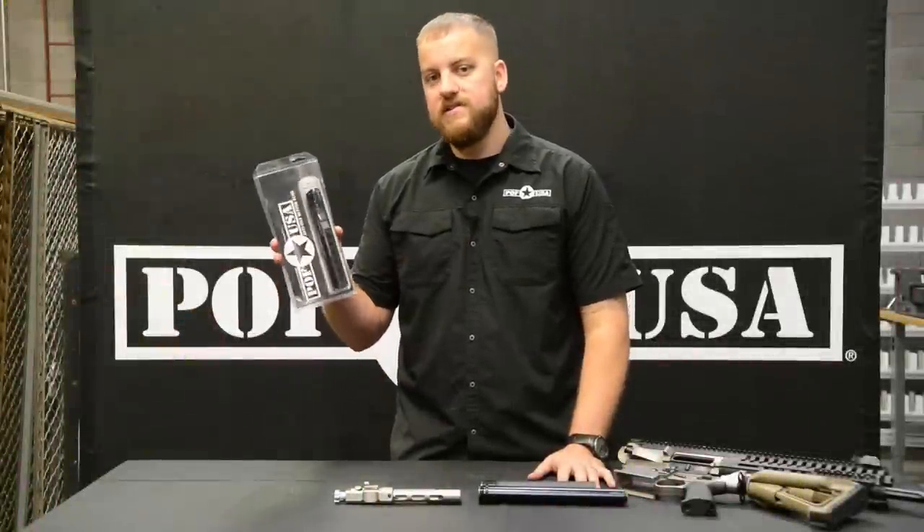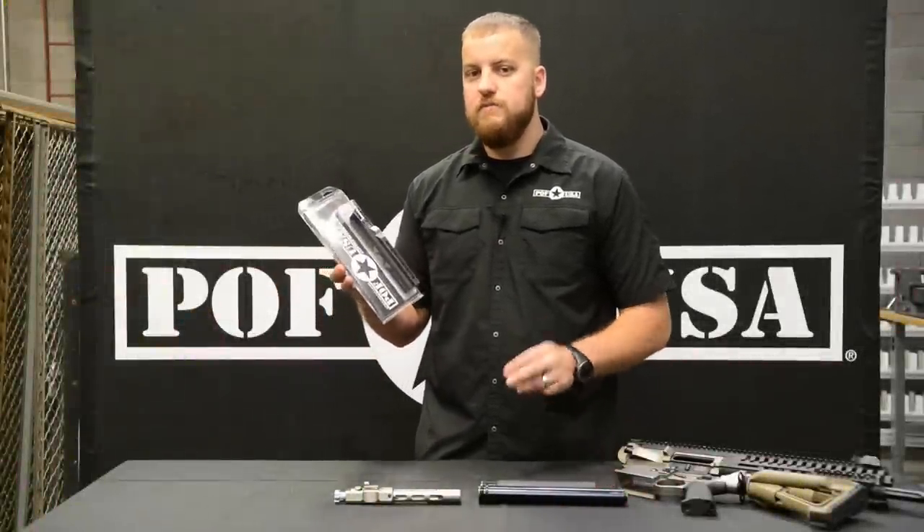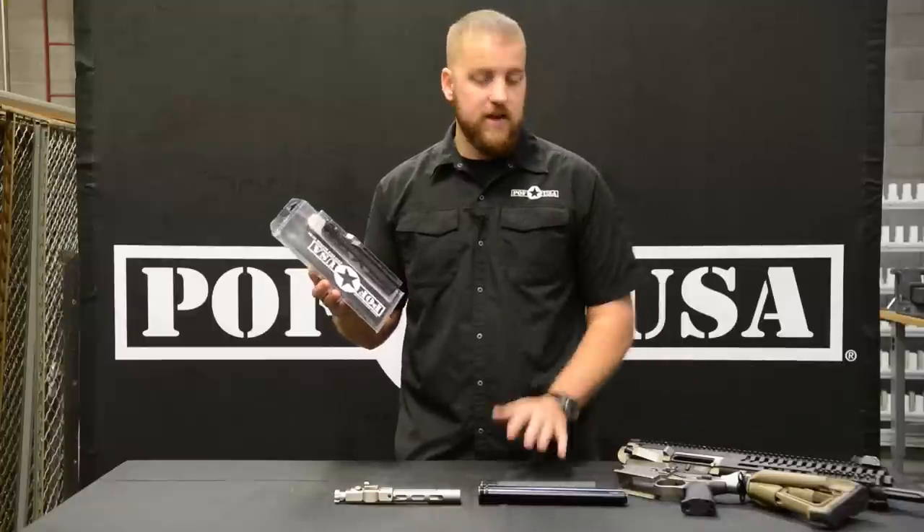Let's talk about the patented POF USA Anti-Tilt Buffer Tube. This buffer tube solves two major issues within these AR weapon systems.